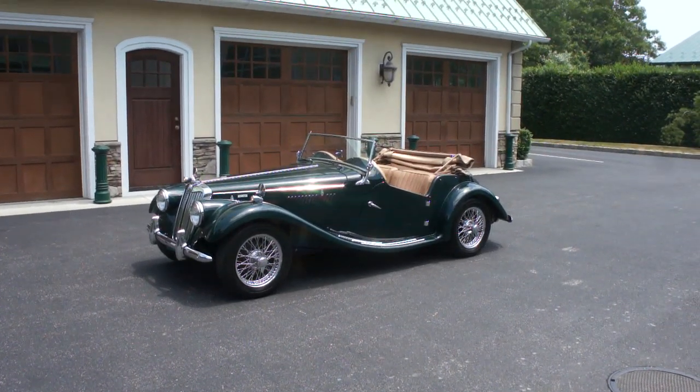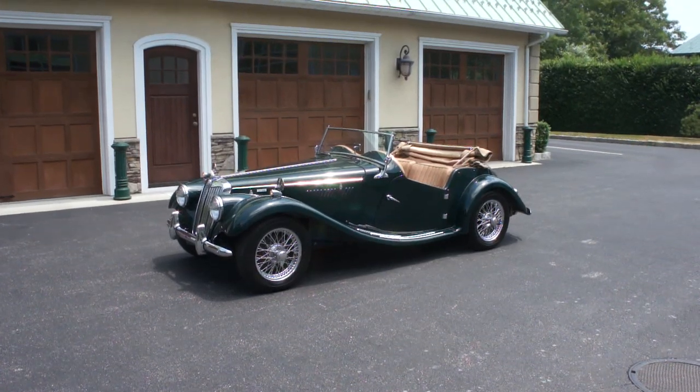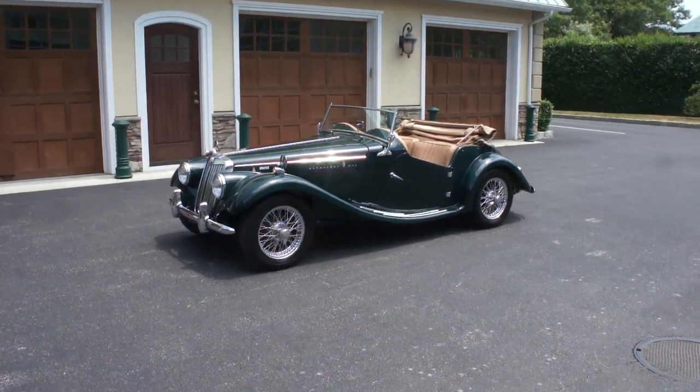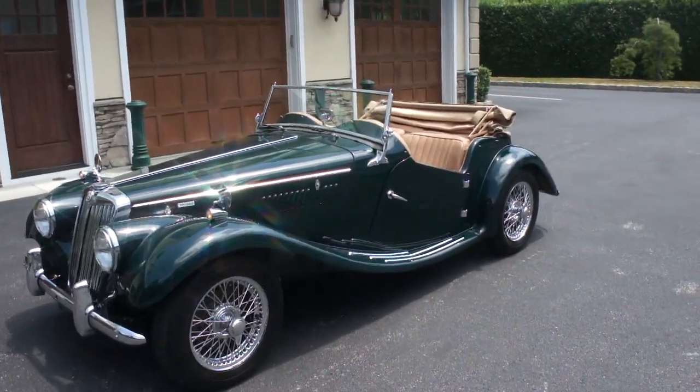Hey guys, thanks for joining us today. My name is Mike Reynolds. Today we have a beautiful, fully restored, 100% nut and bolt restoration, 1955 MG TF 1500 Roadster.